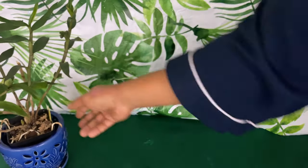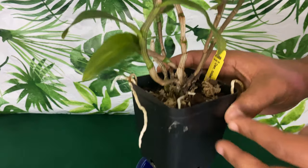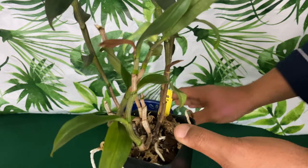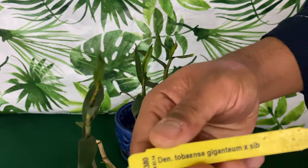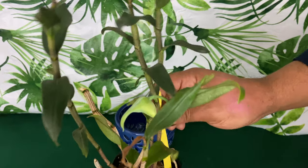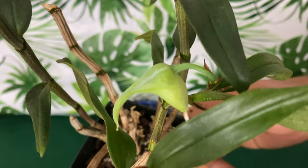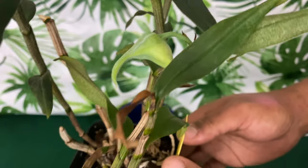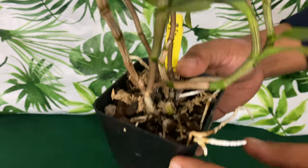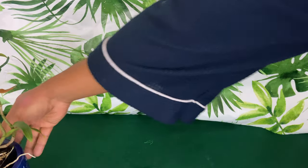This right here is the Dendrobium tobenese, which is a different type of dendrobium. You have your dendrobium phalaenopsis — den-phals — your dendrobium tobenese, and your dendrobium nobile. The name on this one is Dendrobium tobenese gigantrum by sib. I've had this baby over a year and she is actually in bud right now, so please stay tuned to a future video to see that beautiful bloom. It's time for her to be repotted as well.